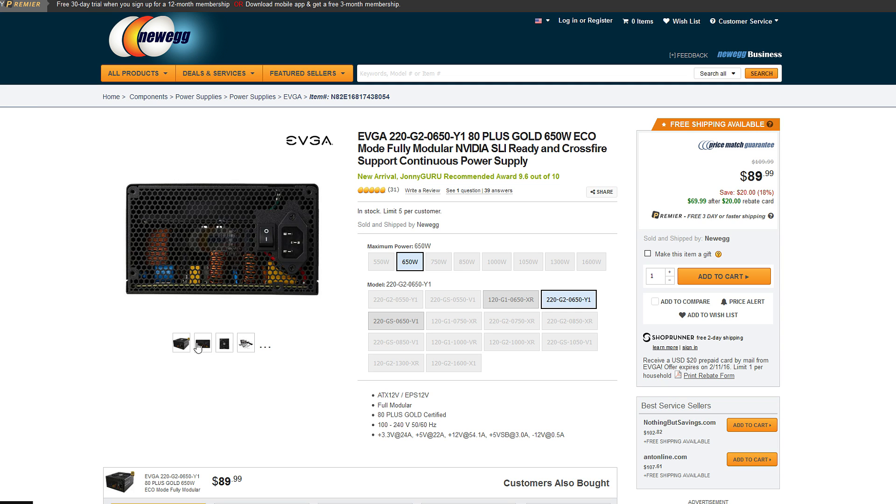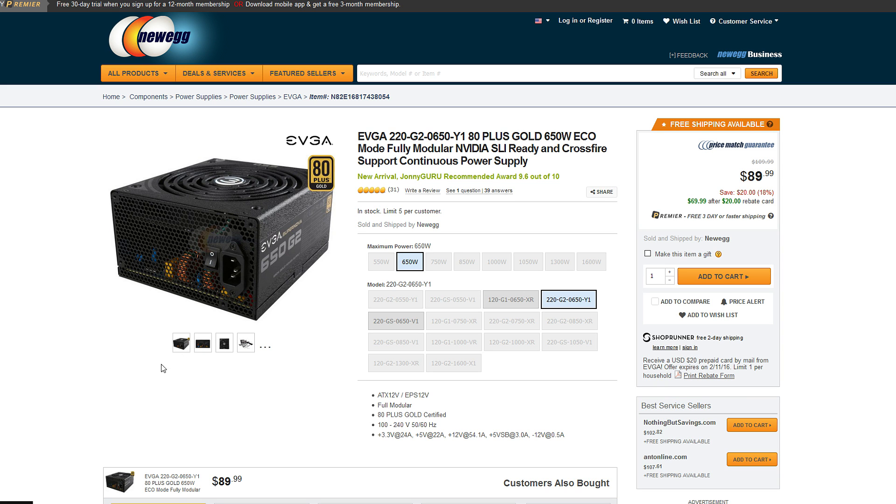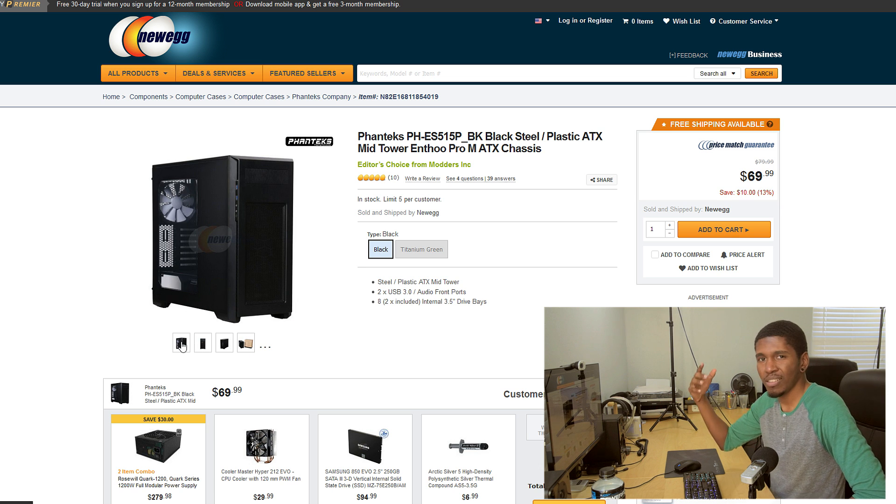For the power supply we're going with the EVGA SuperNOVA 650 G2. It's fully modular, 80 Plus Gold certified, and I haven't found a single bad review anywhere, which is a great sign. It comes with all-black cables so it'll look clean in the build. 650 watts is plenty for a build like this, and the price is solid for what you get.